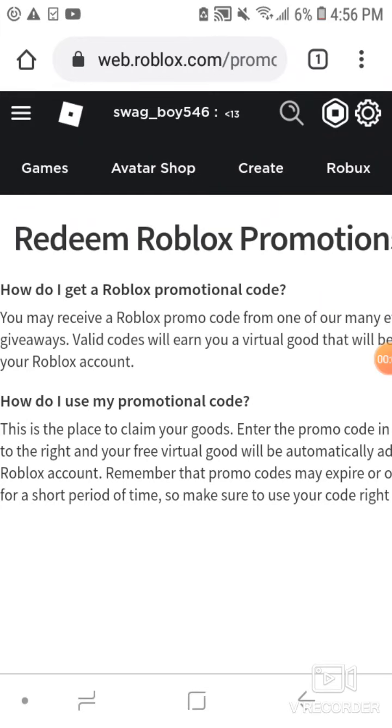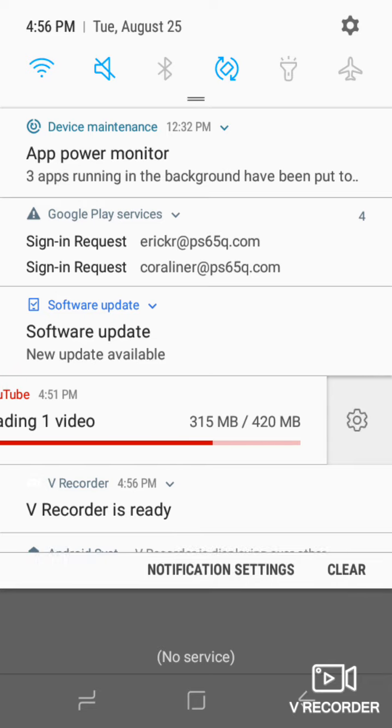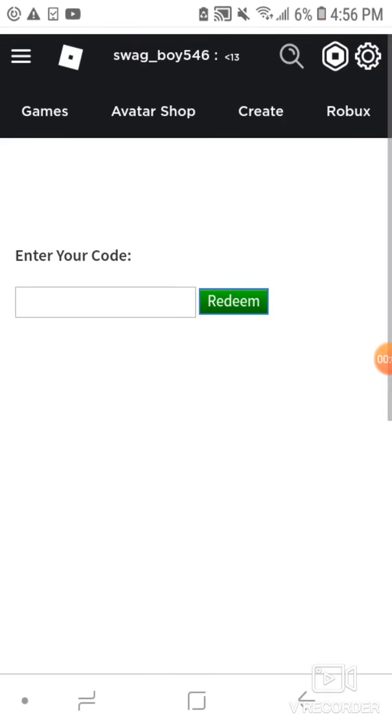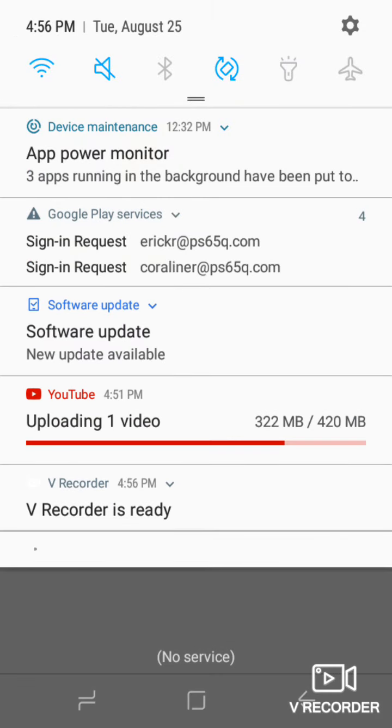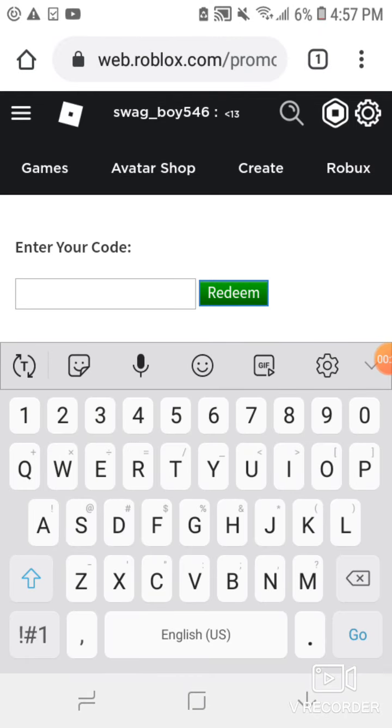A new promo code for Roblox just came out. Remember my previous video — it's still uploading. I'm going to redeem the promo code for you guys. The newest promo code today is 'toy'...